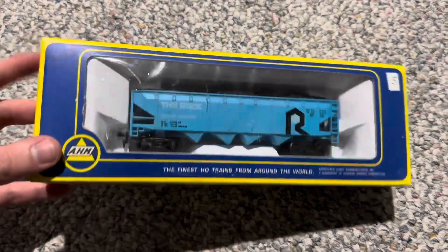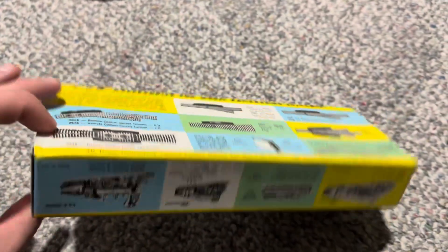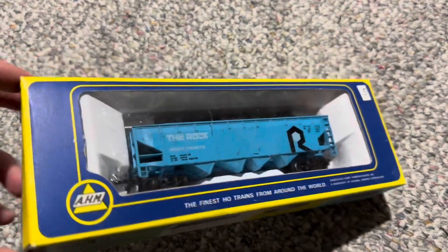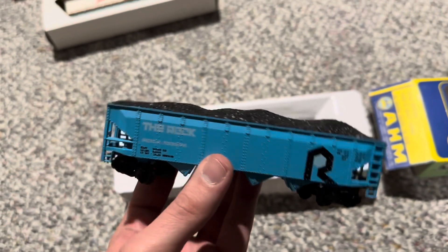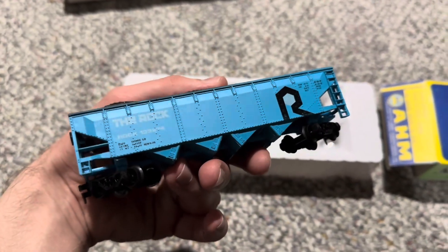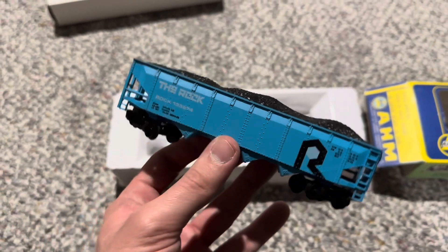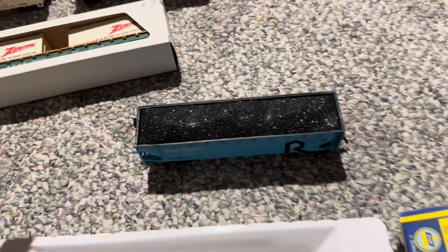Next, I found this HO-scale hopper car — the Rock Railway — made by AHM. I don't believe they exist anymore as a brand, but I got this for $5, which I thought was a pretty good deal. It's definitely well-detailed for a lower-end HO-scale model. You have all the rivets on the side and even the coal mold as well. Very cool. I also like the light blue look of this — it'll definitely stand out on various trains.